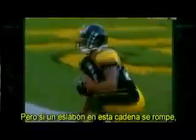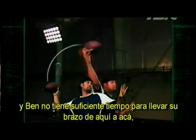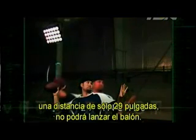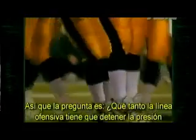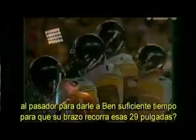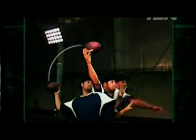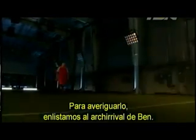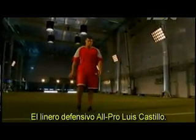But if one link in this chain gets broken and Ben doesn't have enough time to get his arm from here to here — a distance of just 29 inches — he will not get the ball off. So the question is: how much do the offensive linemen have to detour the pass rush to give Big Ben enough time for his arm to cover that 29 inches? To find out, we enlisted Ben's arch nemesis, all-pro defensive lineman Luis Castillo.